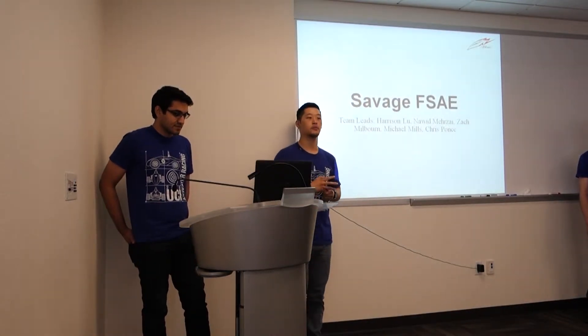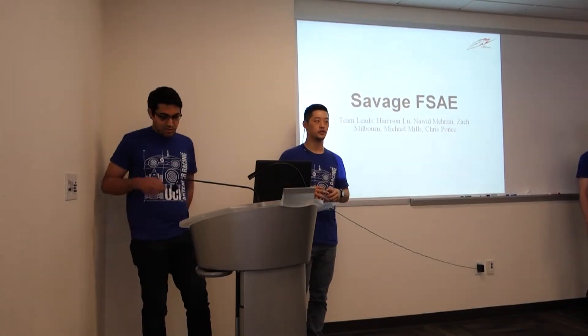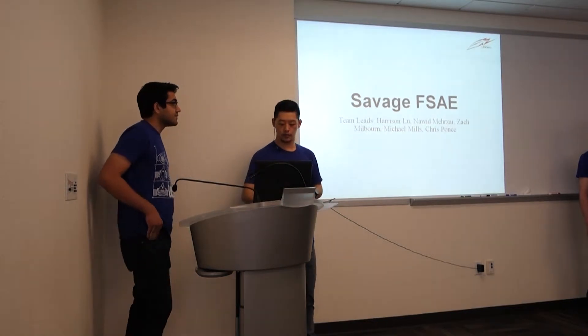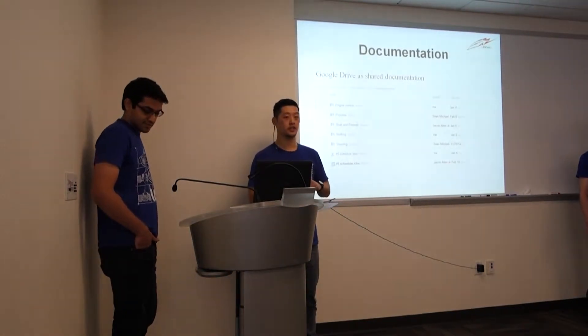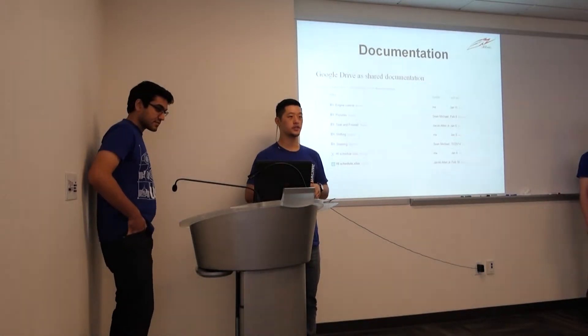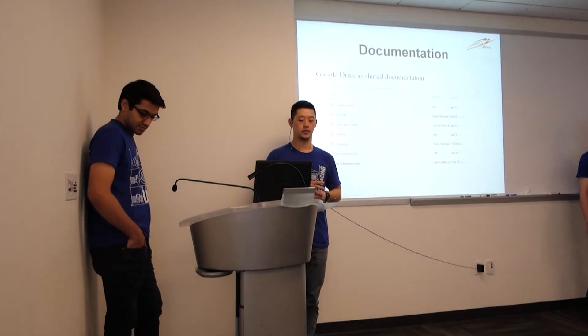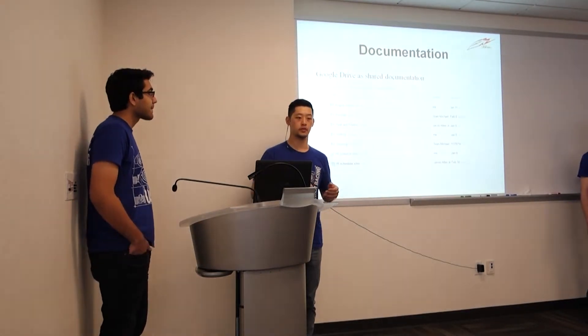We each have about five to eight people on each of our sub-teams. Our documentation is exclusively on Google Drive, so everything from this year and in past years is all on Google Drive. We just put all of our information — anything that's valuable — on there, so anybody can access it.